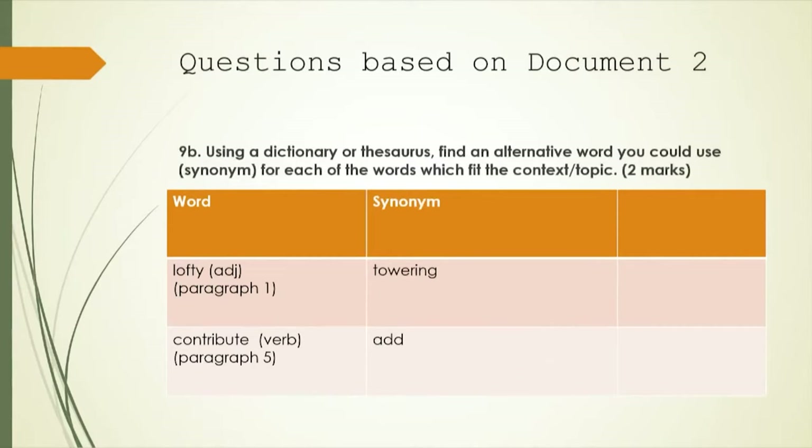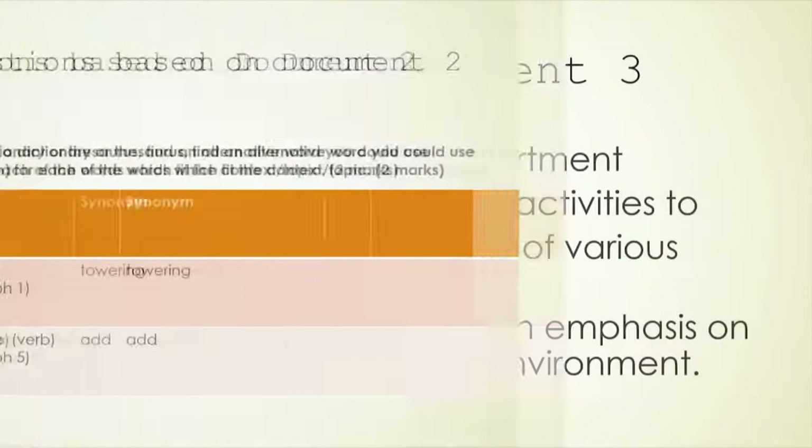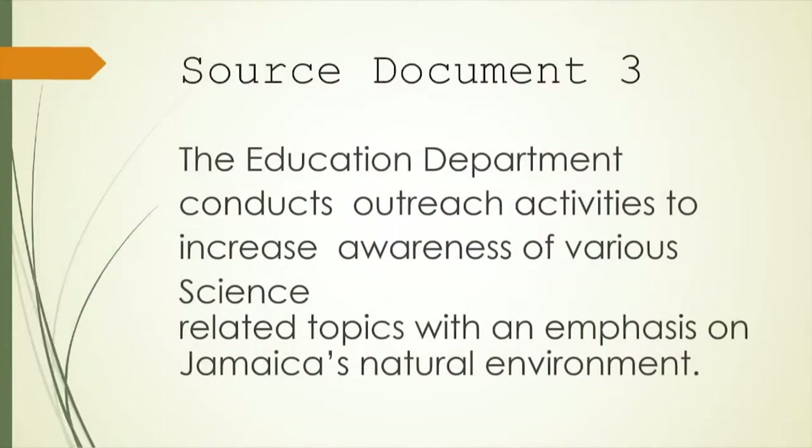This next question is similar but says to use a dictionary or thesaurus to find an alternative word — they're asking for a synonym — for each word that fits the context. You have to zoom in on how the word is used so that you give an appropriate synonym. For 'lofty,' an appropriate synonym is 'towering.' For 'contribute,' we can simply use the word 'add.' That earns another two marks — two for the definitions and two for the synonyms. Just by taking the dictionary and thesaurus into the exam, you have earned four marks.